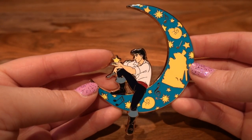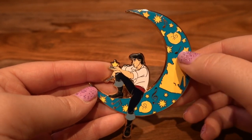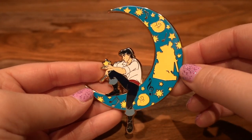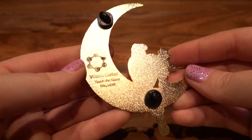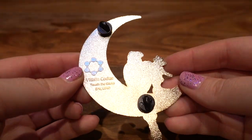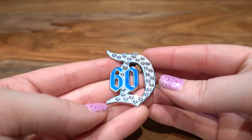Next is another one of my faves — I think this pin is absolutely stunning. It's Eric sitting on a moon holding a star and his pan flute, and it's got all of these different emblems of the film, including Ursula's shell, him and his statue. On the back this is from Villains Codes — it's an LE of 40, from the Touch the Stars series.